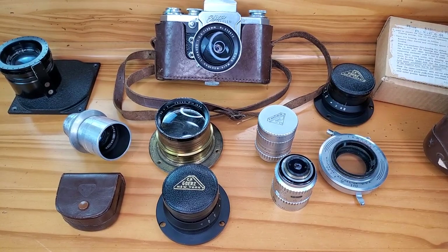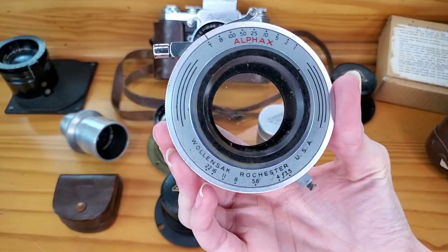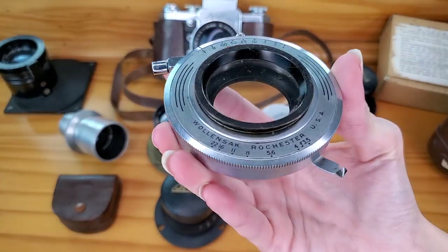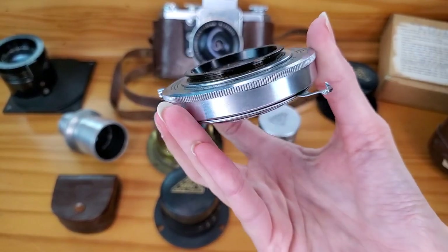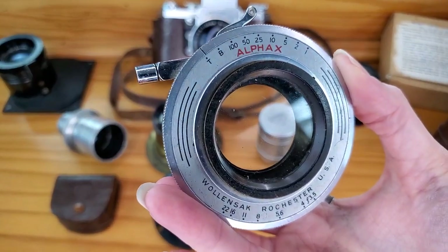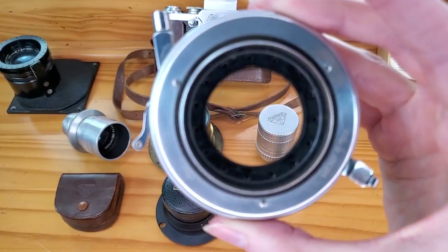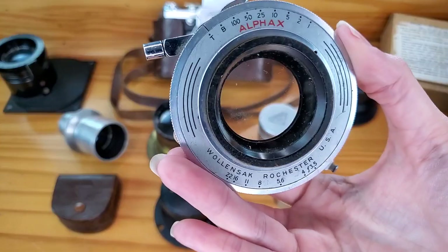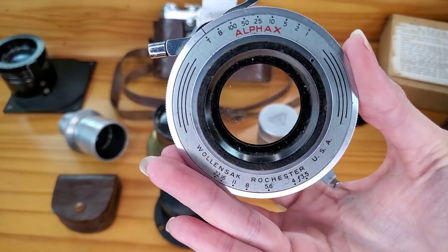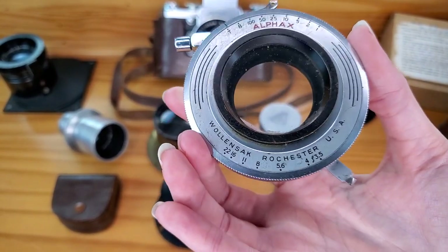The next lens is an Alpha X 100mm F3.5. This is a large format lens with a lens shutter type, made in Rochester, New York — all these lenses are from the 50s or 60s. It's selling for $125 on eBay. I couldn't find much on this specific Alpha X, but other similar ones were going for about $100–$120, so I decided since it's in pretty good shape to list it for $125. It's a bigger, wider lens than the others. I'll take a best offer of anything over $100.